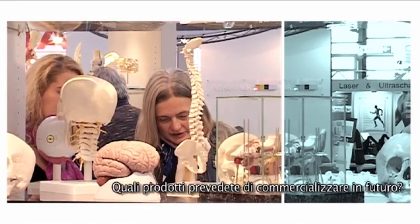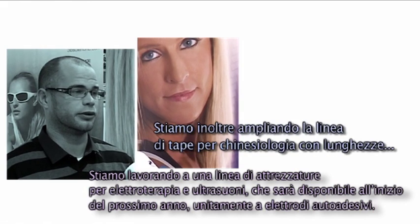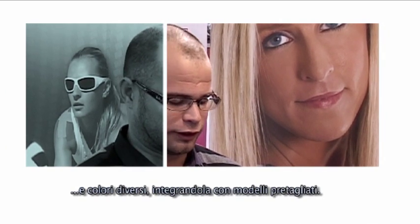What kind of products will you release next? This coming year we're working on a line of electrotherapy and ultrasound equipment. It will be released early next year along with self-adhesive electrodes. We're also expanding our kinesiology tape line with several different links and colors.